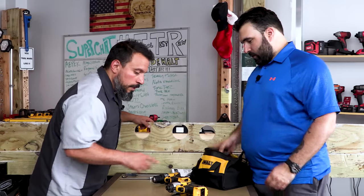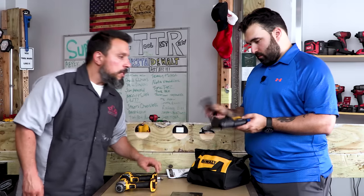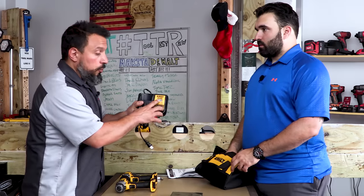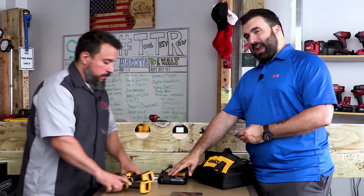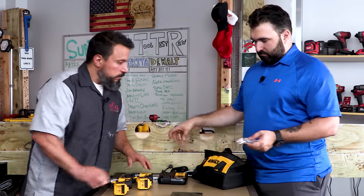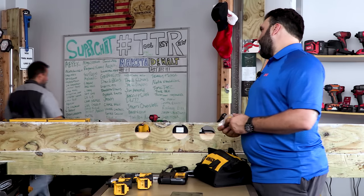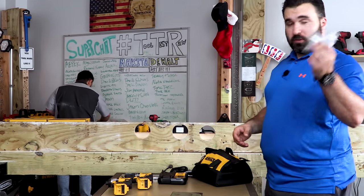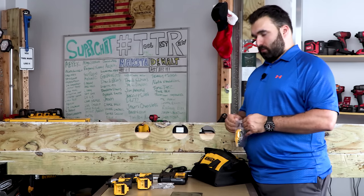In the bag there's also a charger — the DCB112 — which is great because it charges both 12-volt and 20-volt DeWalt batteries. Unlike Milwaukee where the 18-volt and 20-volt batteries use completely different styles, DeWalt's 12V and 20V share the same base slots. Also included are belt clips — Vince's favorite.